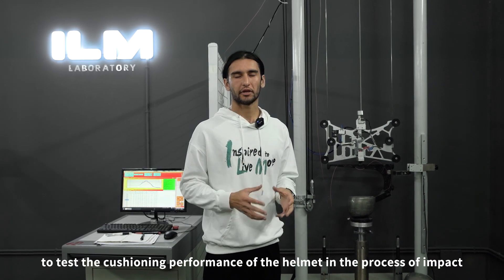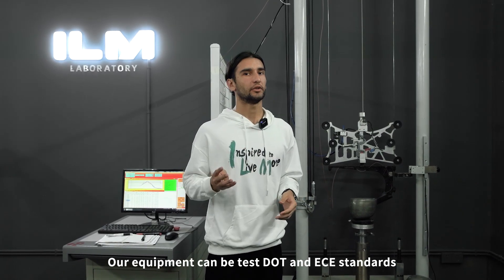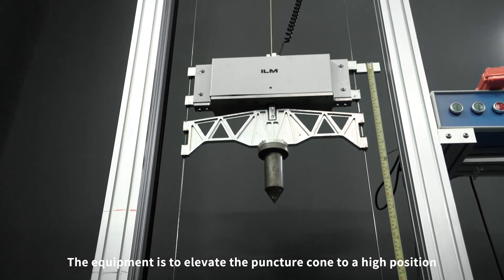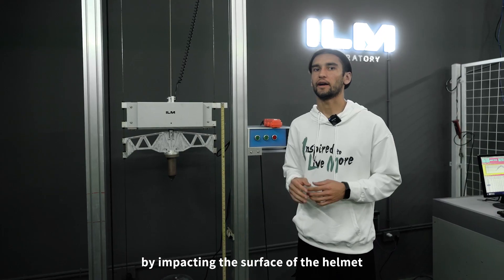To test the cushioning performance of the helmet through the process of impact, our equipment can test both DOT and ECE standards. The equipment elevates a puncture cone to a high position and tests the penetration of the helmet shell by impacting the surface of the helmet.